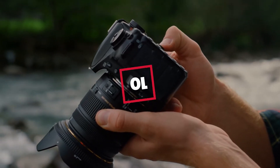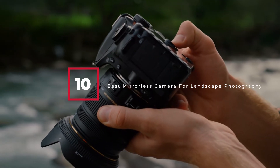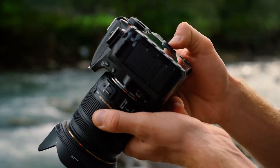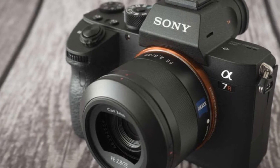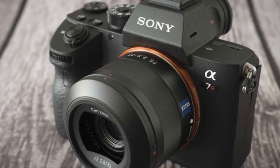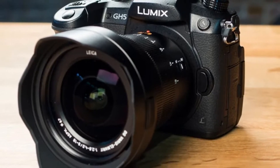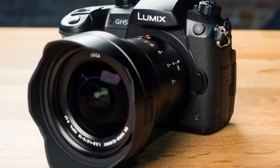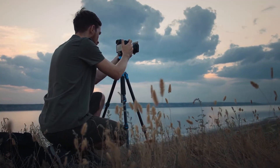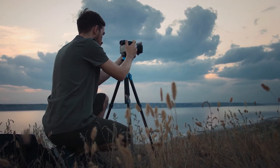Hello guys, in today's video we're going to check out the best mirrorless cameras for landscape photography this year. I made this list based on my personal opinion and I've tried to list them based on their price, quality, durability, and many more. To find out more information, you can check out the description below. Watch the video till the end and then decide to buy.